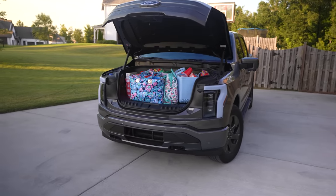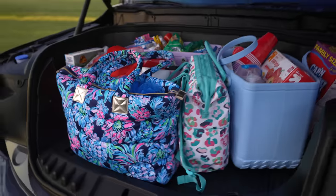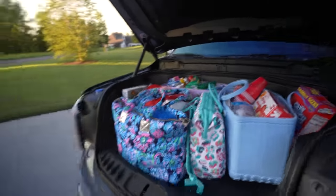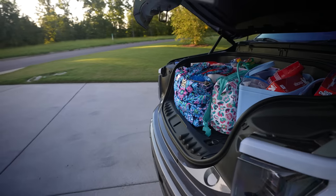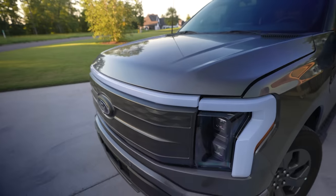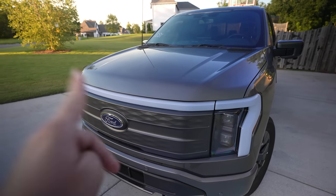There you have it — everything filled inside the Mega Power Frunk. What's going to be interesting is to see if it actually closes. Let's take a look. Oh, that's going to be close. I think we're going to be okay — and we are, perfect!